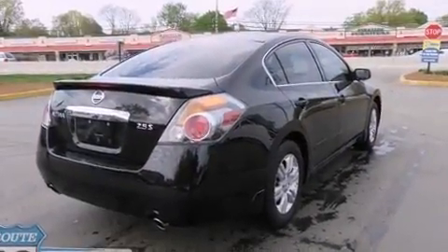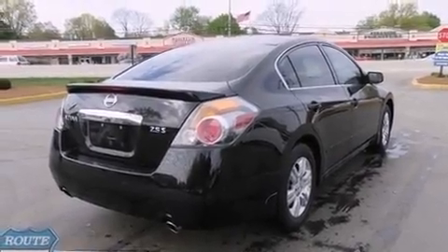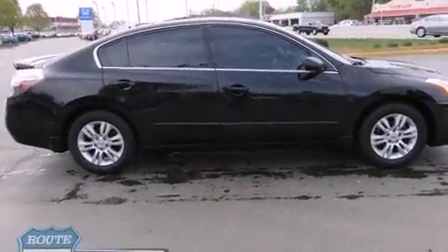All of the premium features expected of a Nissan are offered, including one-touch window functionality, a tachometer, an outside temperature display, remote keyless entry, and more.